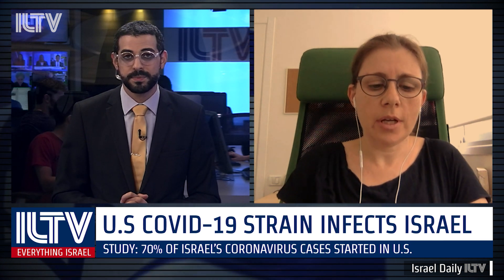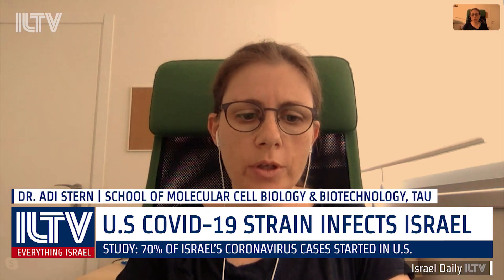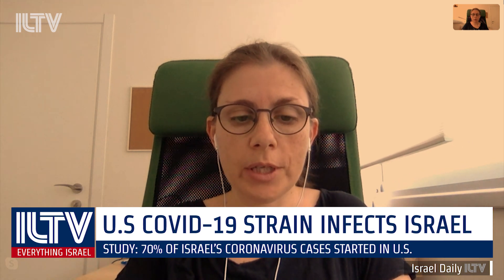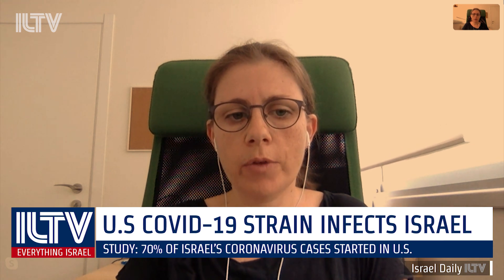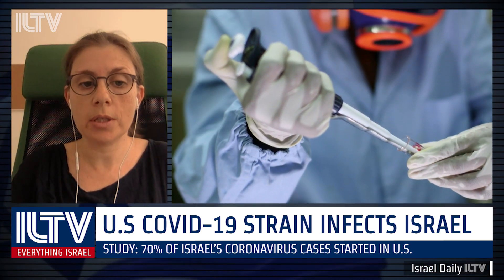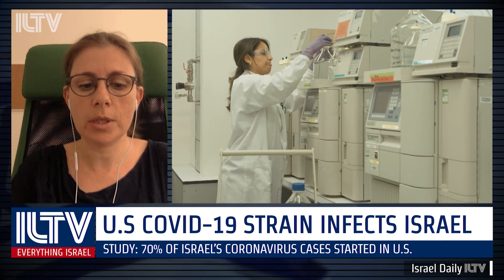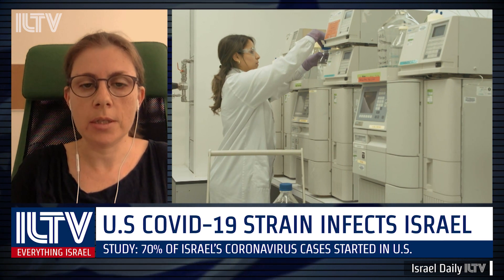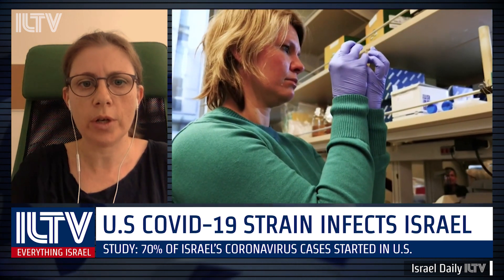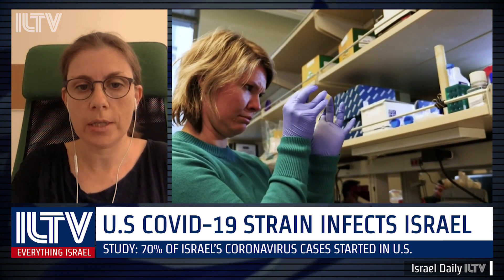We sequenced over 200 genomes of the virus from more than 200 infected patients in Israel that represent a random sample of all infected cases. And we compared the genome sequence of the Israeli patients to over 4,700 genome sequences across the world. We found a very high degree of similarity between sequences in Israel and sequences in the United States. In fact, what we could determine is that 70% of the transmission chains in Israel were derived from travelers who had returned from the United States and entered Israel.